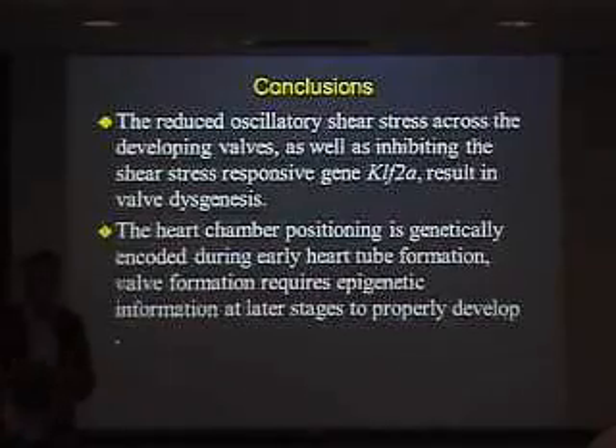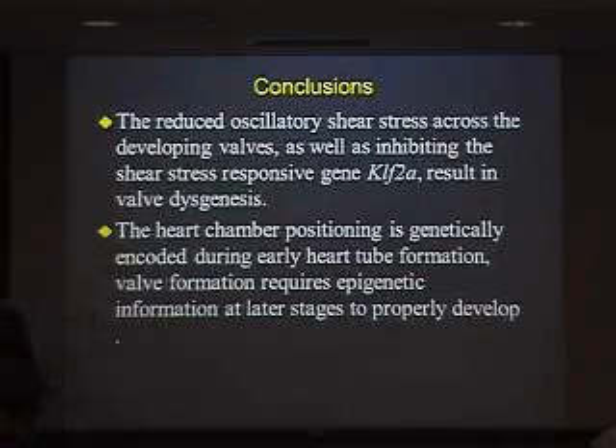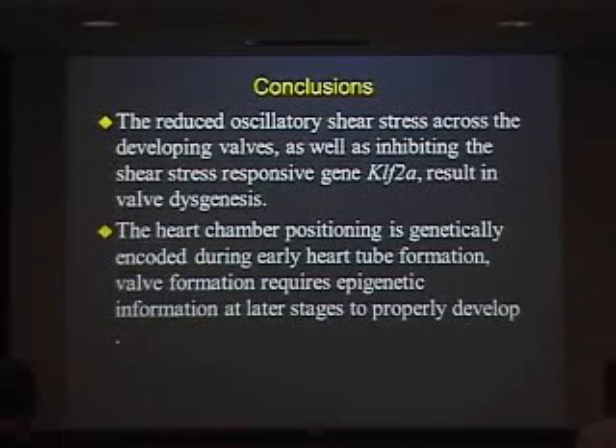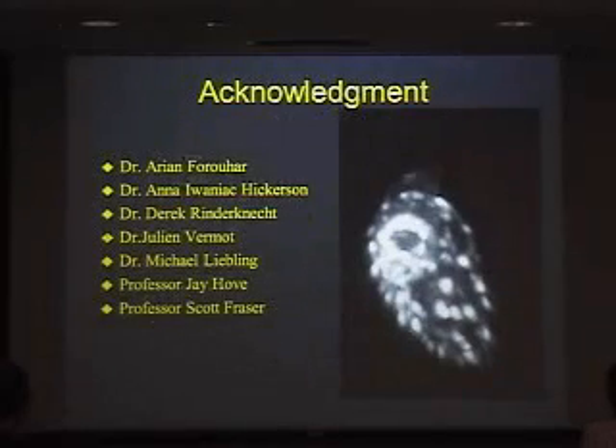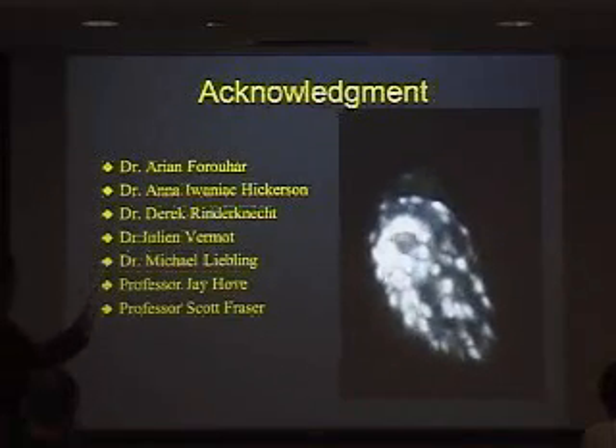With this I'll stop and I'd like to thank the group — most of them you've already heard about. It wasn't just our group, also a group of professors who provided the imaging that we needed, and the original work of Ru Gharib.